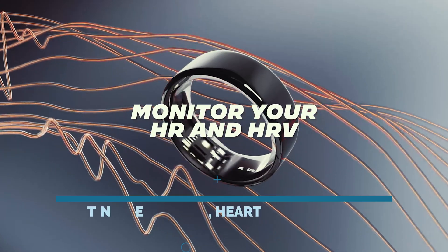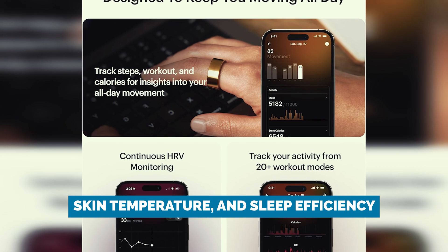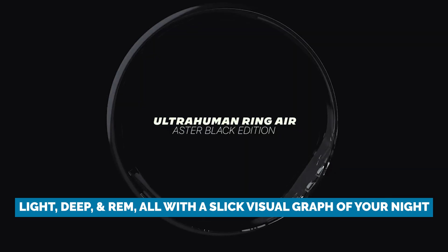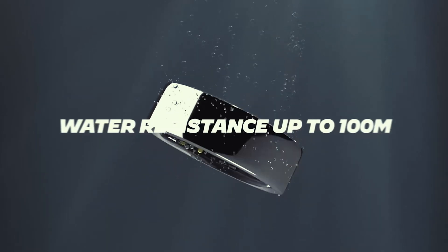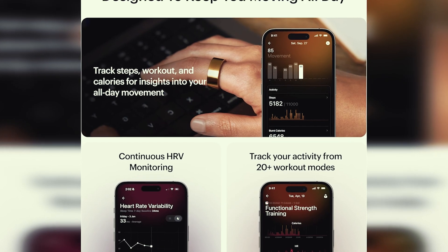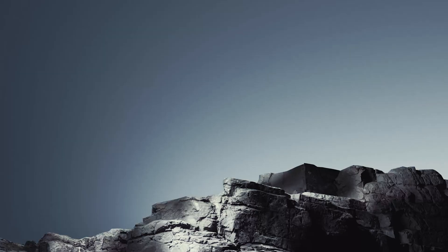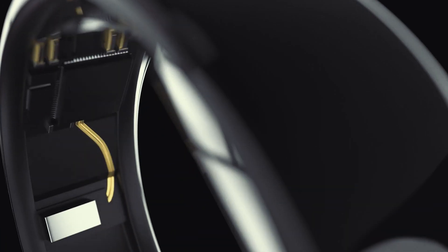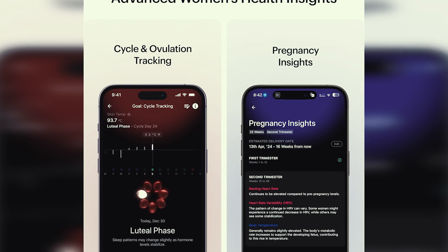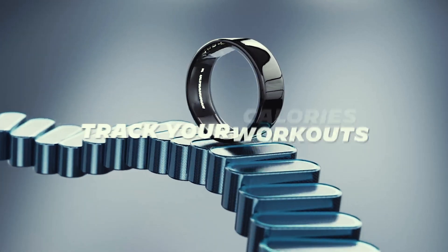These numbers are backed by metrics like your resting heart rate, heart rate variability, skin temperature, and sleep efficiency. It also breaks down your sleep stages — light, deep, and REM — all with a slick visual graph of your night. Compared side by side with the Apple Watch Series 8, the results were nearly identical. The app is clean, data rich, and easy to understand. You don't need a PhD in physiology to know if you slept like a log or tossed all night. The UltraHuman app even tells you when to stop drinking caffeine and when to get some sunlight for better sleep — it's like having a tiny sleep coach on your phone.